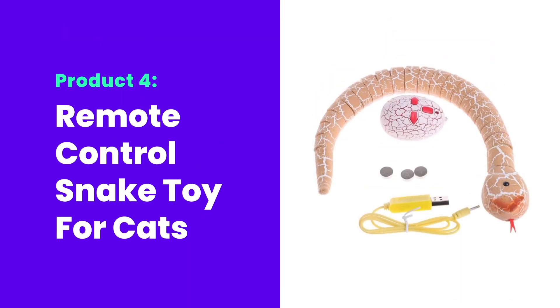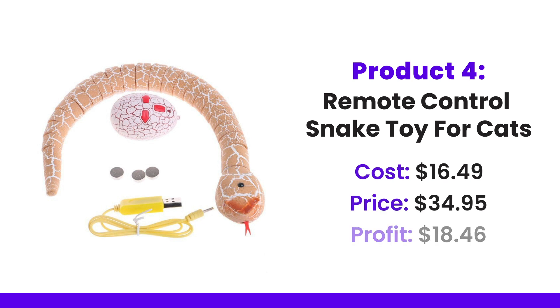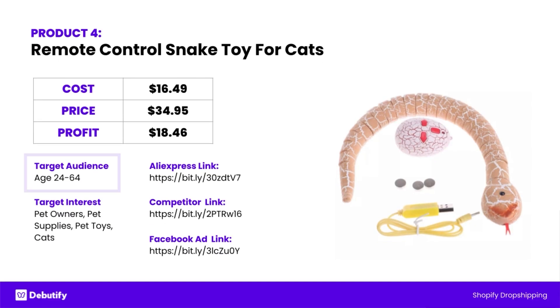In the pet theme, we're going to be looking at a remote control snake toy for cats. I used to have a little laser pointer I'd play with my cat, but you could also use this. It costs $16.49, then the price people are selling it at is $34.95, and the profit would be $18.46. Target audience there would be pretty wide: 24 to 64. As people begin to settle down, they'll probably buy a pet. Target interests: pet owners, pet supplies, pet toys, cats, dogs — things like that.